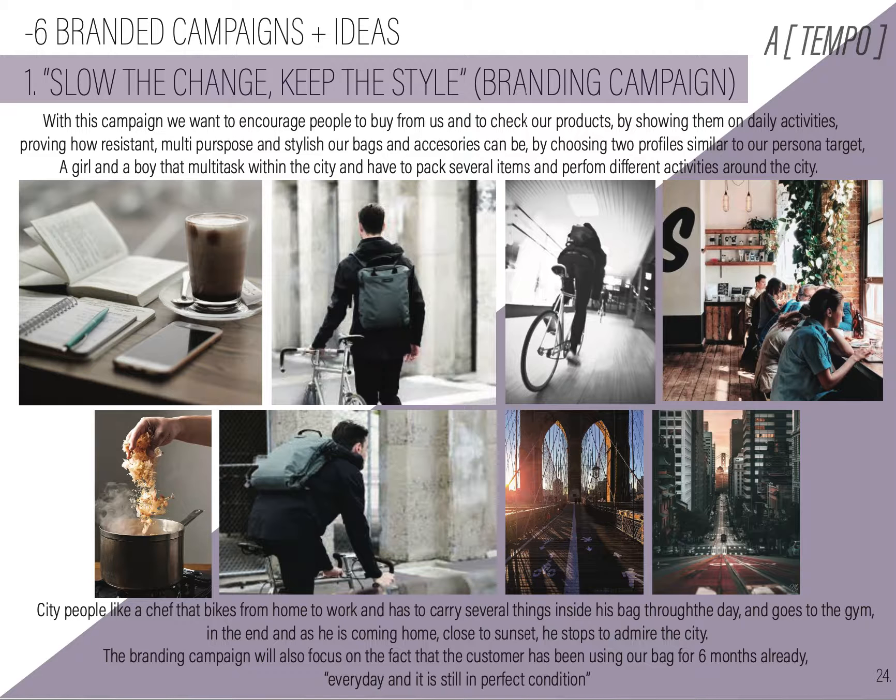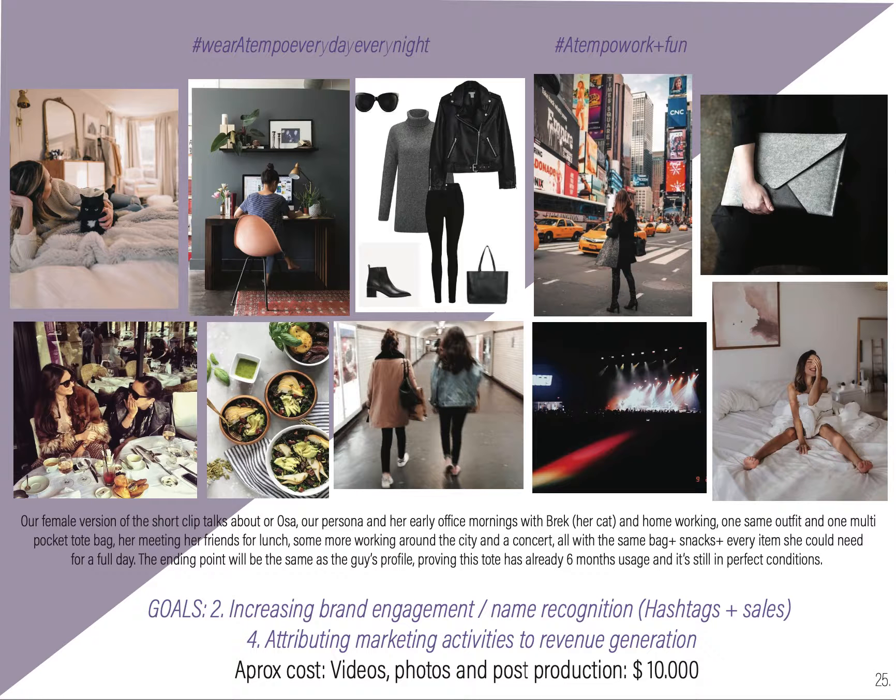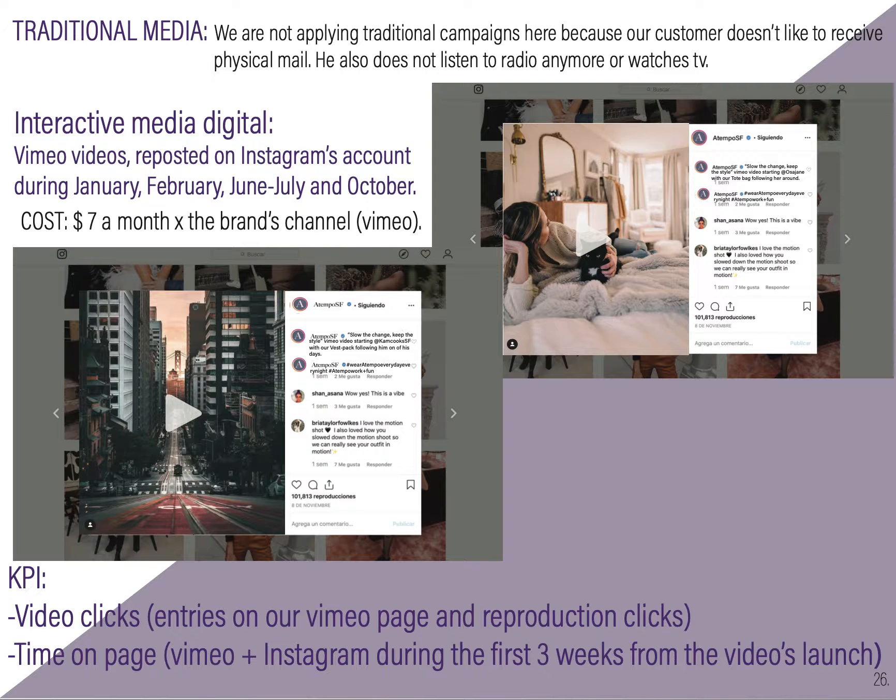Now moving to our marketing campaigns. The first branding campaign is called 'Slow the Change, Keep the Style.' With this one, we will make two videos — one featuring a man and one a woman — both showing a daily life routine: running around, putting things in our bags, taking them out, and showing how they're used and how functional they are. The goals will be increasing brand engagement and attributing marketing activities to revenue. The cost will be $10,000. This will be interactive media digital, and the KPIs will be video clicks and time on page.